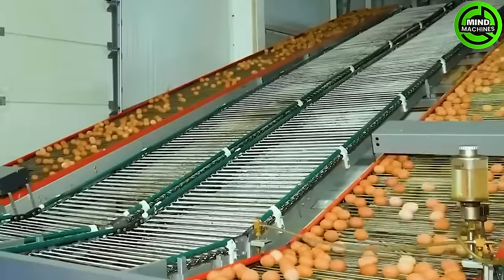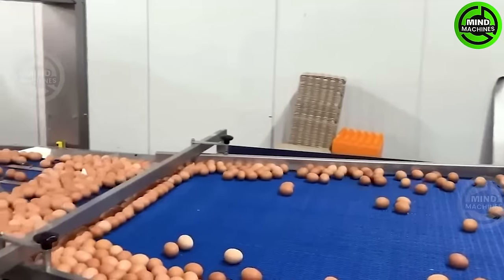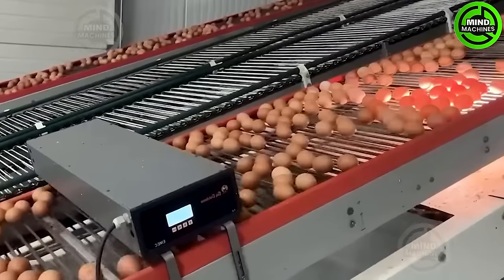The egg processing line employs an automated system with comprehensive quality control, encompassing selection, cleaning, sorting, packaging, and final quality inspection of eggs.